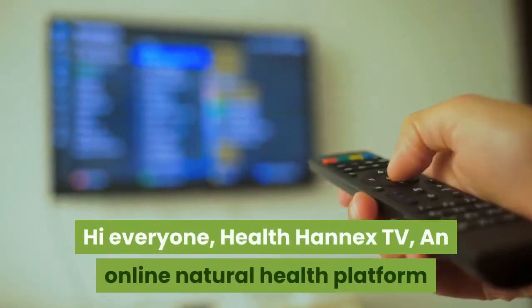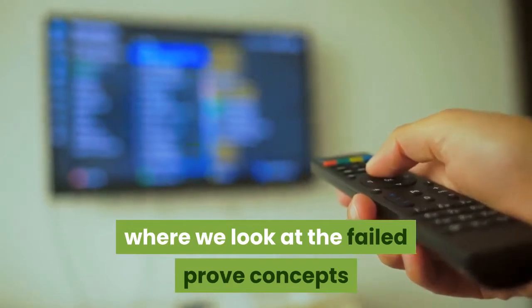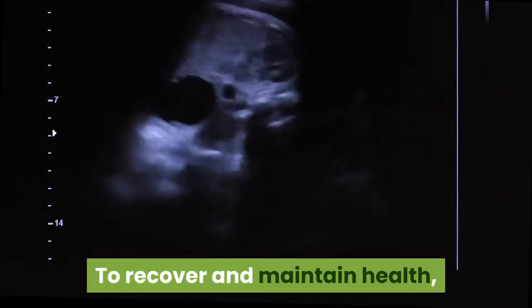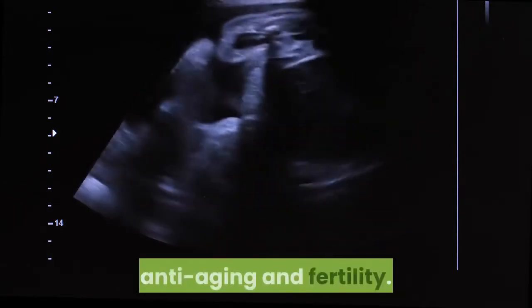Hi everyone, welcome to Health Hanex TV, an online natural health platform where we look at the proven concepts and guidelines of natural health, to recover and maintain health, especially in the field of sexual dysfunctions, anti-aging and fertility.